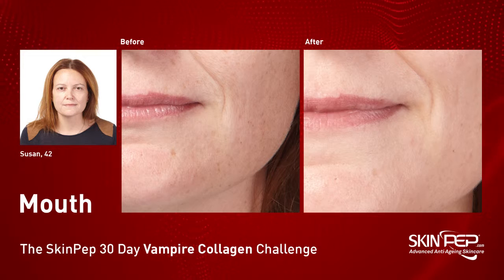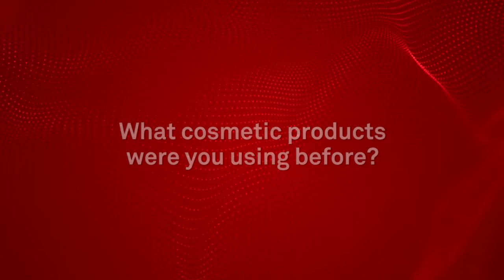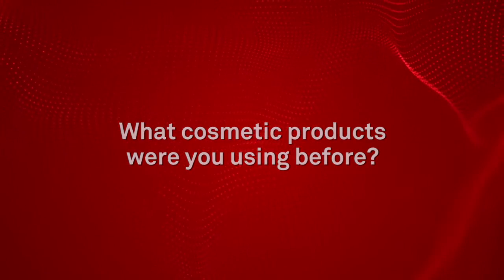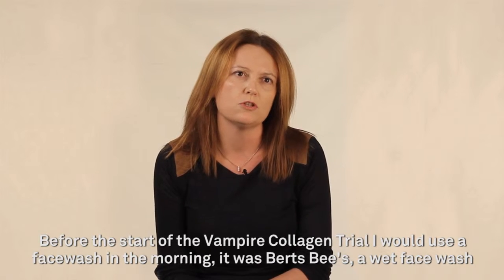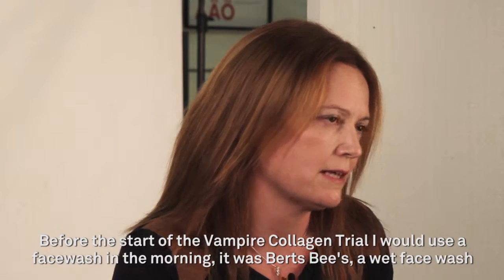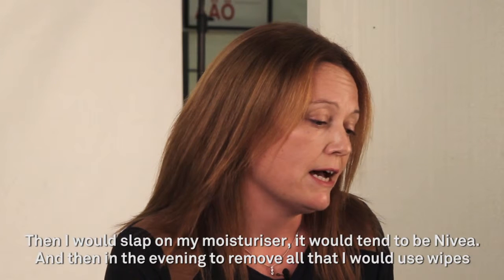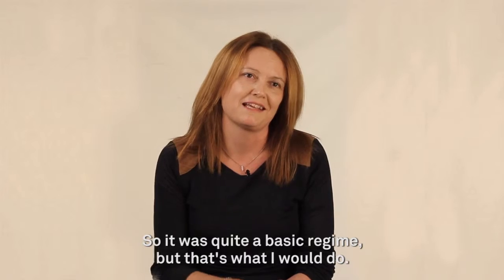Here is the case study for Susan, aged 42. Before the start of the Vampire Collagen trial, I would use a face wash in the morning — it was Burps B's wet face wash. Then I would slap on my moisturizer, it would tend to be Nivea. And then in the evening, to remove all that, I would use wipes. So it was quite a basic regime, but that's what I would do.